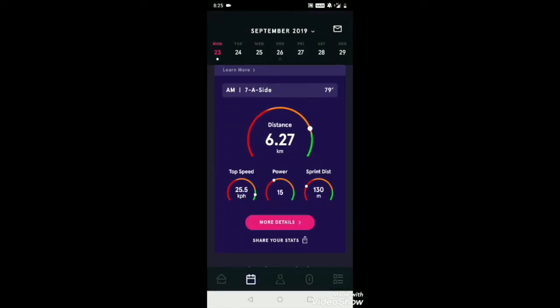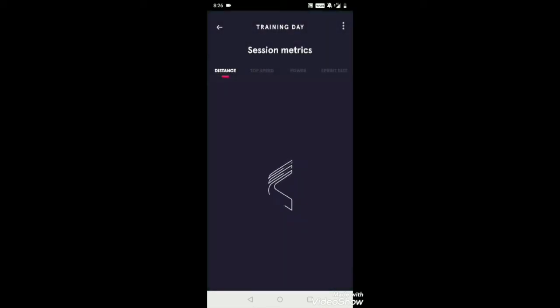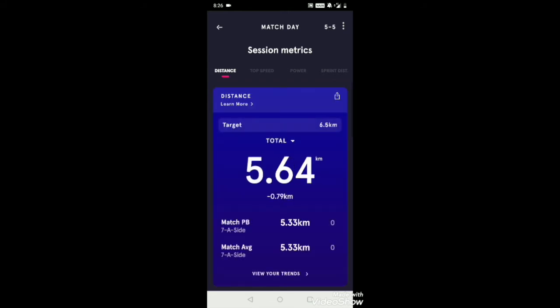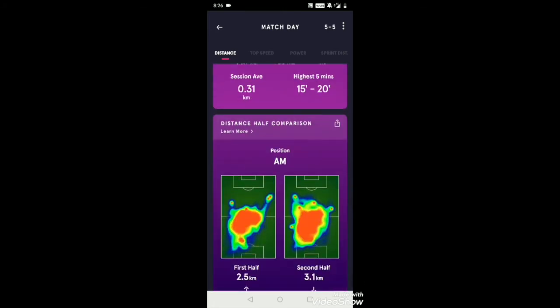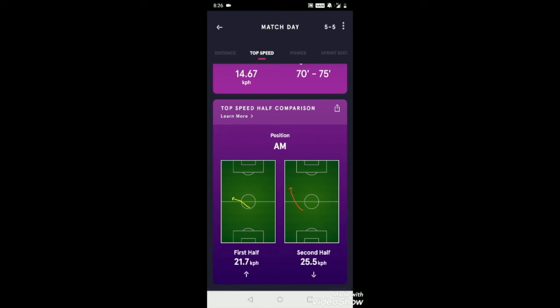In the more details section, it shows comparisons between the first half and second half, because many people lose their tempo in the second half — they're not as active or they get tired. This shows your recovery. In my case, my top speed and performance actually improved in the second half. In all parameters I performed better in the second half, which helps you keep yourself in check about your current performance and recovery.